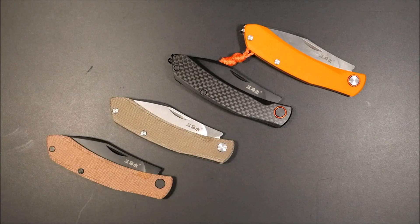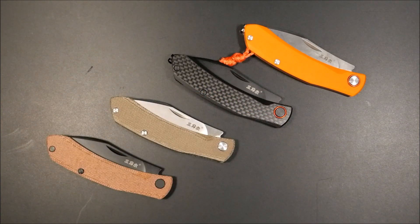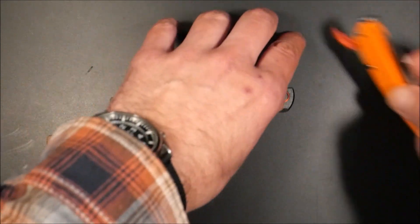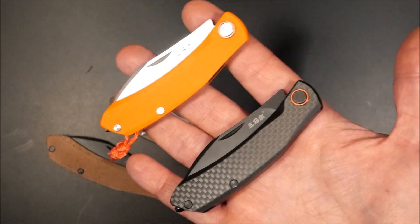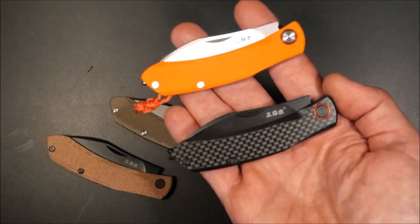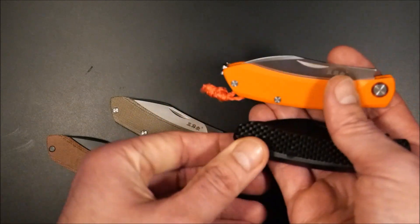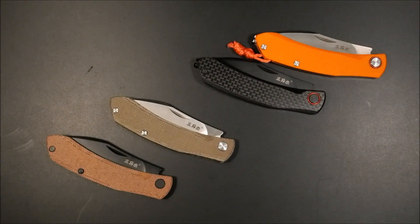Herzlich willkommen auf meinem Kanal! Heute geht es um das Sanrenmu 7315 in der Mikarta Josiah Edition. Ein riesiger Dank geht raus an Michael Schiffner vom Josiah Shop, der mir diese beiden Messer kostenlos zur Verfügung gestellt hat. Seit meinem ersten Kontakt am 1.2.21 ist Michael für mich die erste Anlaufstelle für Sanrenmu und RealSteel Messer – er hat extrem faire Preise, erstklassigen Service und ist ein wirklich toller Mensch.